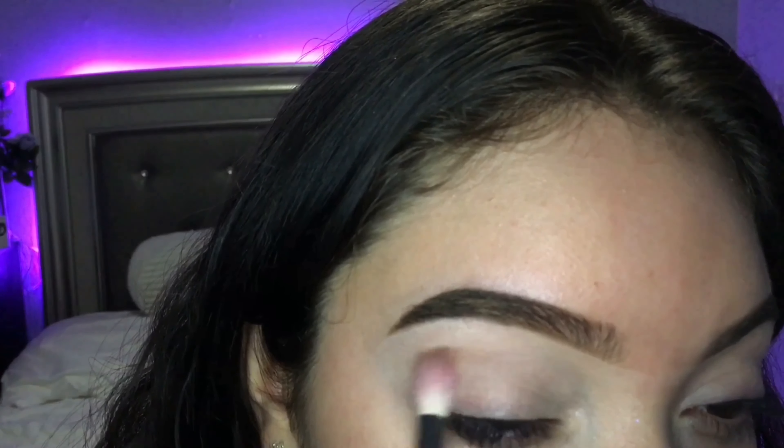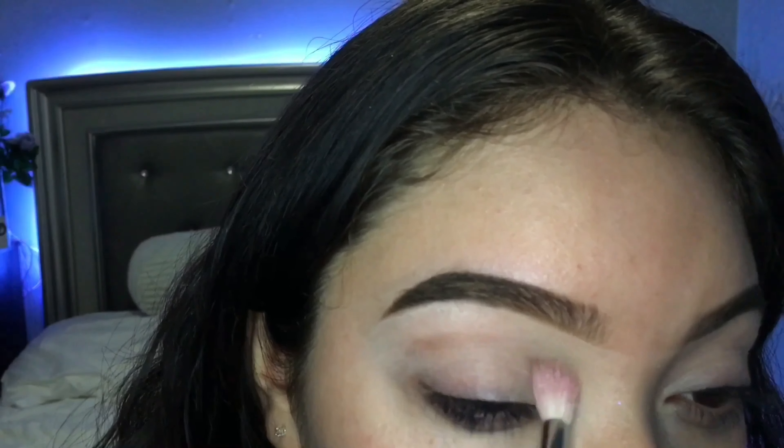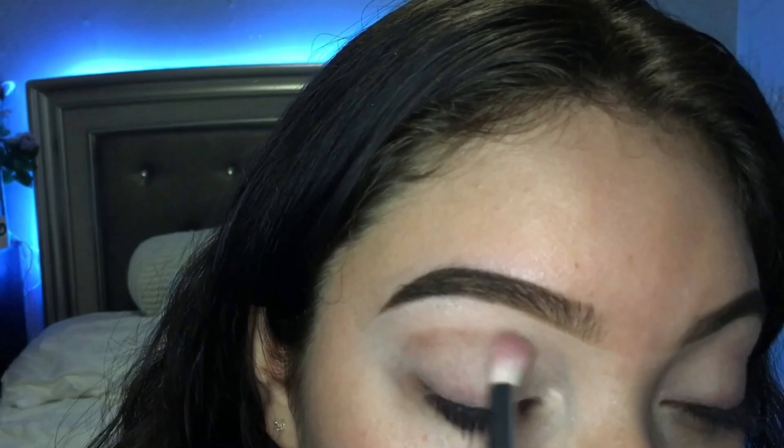I'm applying just a really soft brown on a fluffy blending brush and I'm just gonna apply this on my crease. This is just to create a little bit of dimension to my eye, but I don't want to bring it down further than my crease.